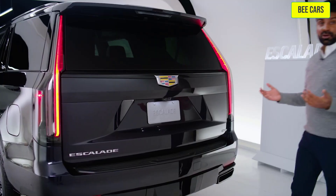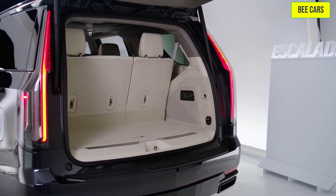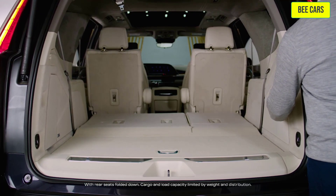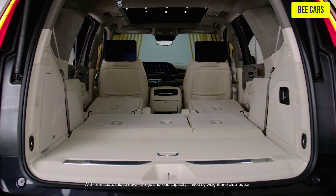The Escalade offers up to 121 cubic feet of cargo space, and the larger ESV version has up to 142.8 cubic feet.